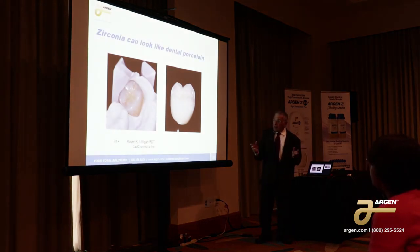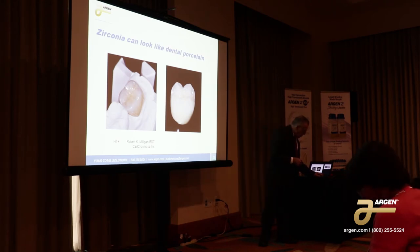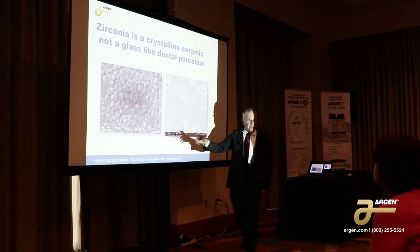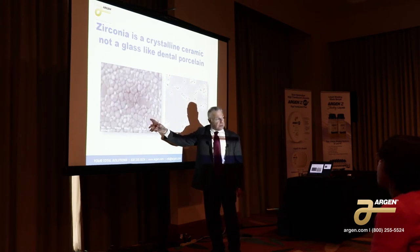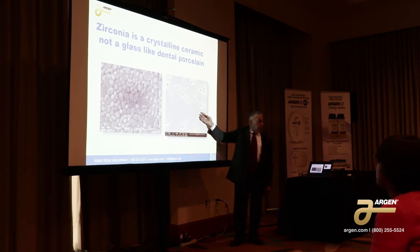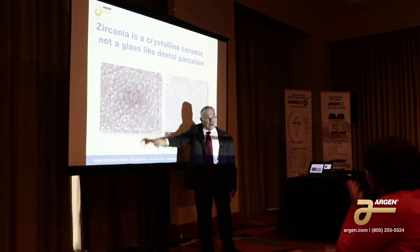Zirconia can be made to look like porcelain on the outside — it's white and you can make nice little geometries. But on the inside, it's very different. It's a crystalline ceramic with a very fine grain structure, about 10 times less than that of the metals, but it's still a crystalline ceramic. Dental porcelain is a glass — there's no structure to it at all. So there's no structure in dental porcelain and a specific structure in zirconia, and that makes a world of difference.